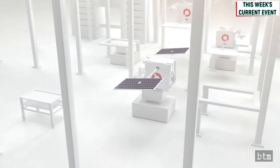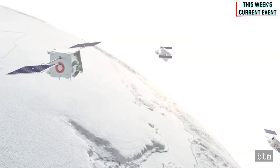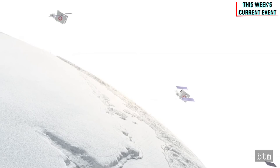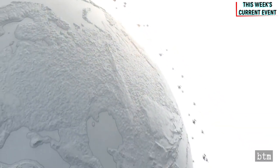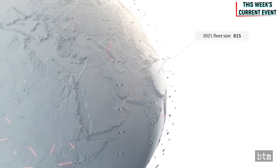Bharti's investment means OneWeb has secured the $2.4 billion it needs for deploying 648 satellites by 2022, providing connectivity to enterprise, government, maritime, and aviation customers. The company recently expanded its satellite network as it prepares to start partial services to the United Kingdom, Alaska, Northern Europe, Greenland, Iceland, the Arctic Seas, and Canada. We have covered OneWeb previously in Episode 27, Episode 36, and Milestones 76.